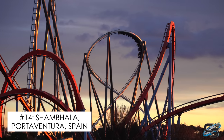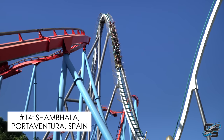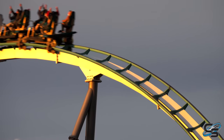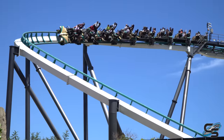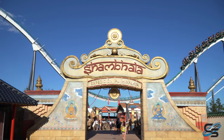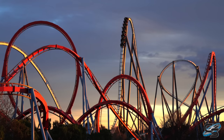At the number 14 spot, we have my favorite B&M in Europe, and that is Shambhala. This is one of the tallest and fastest roller coasters in Europe, and all it is is towering parabolic airtime hills — so much floater air. It's so graceful but also really fast, and it's got one of the more unique layouts for a B&M hyper. I just love what they did with this thing. PortAventura does great theming as well. The coaster just looks fantastic in this park, especially the way it fits in that skyline with Dragon Khan.